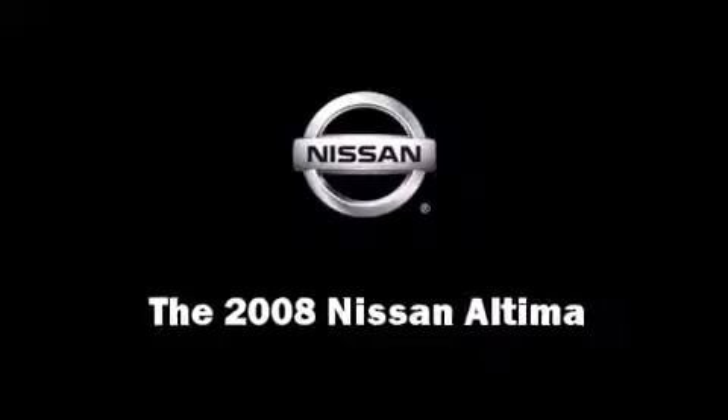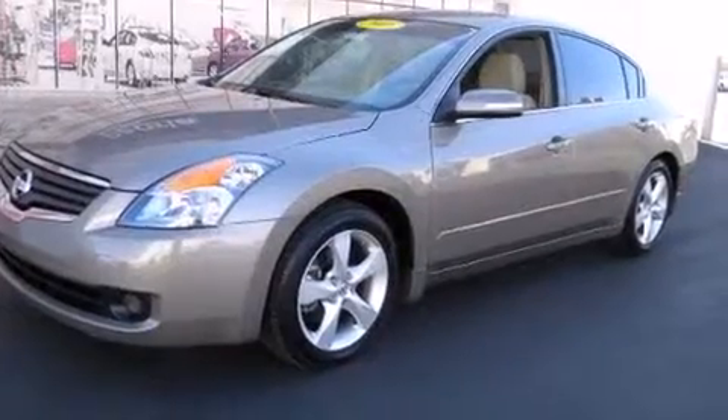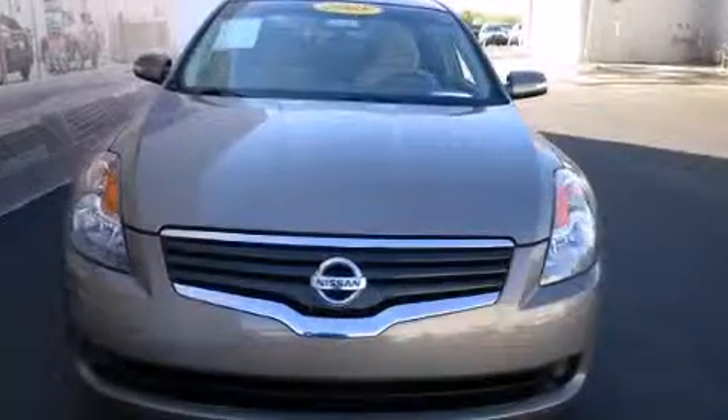The 2008 Nissan Altima. With just over 35,000 miles on the odometer, this four-door sedan prioritizes comfort, safety, and convenience.